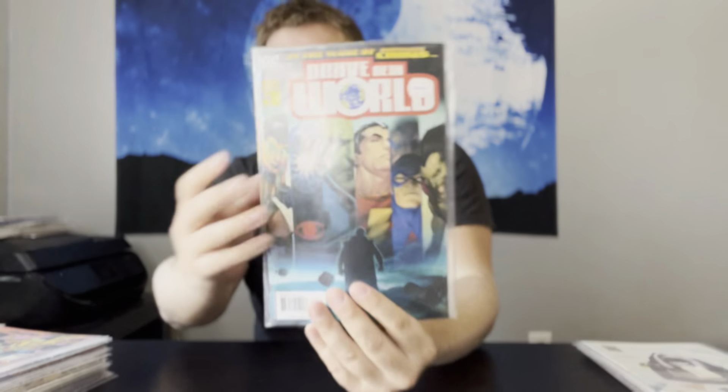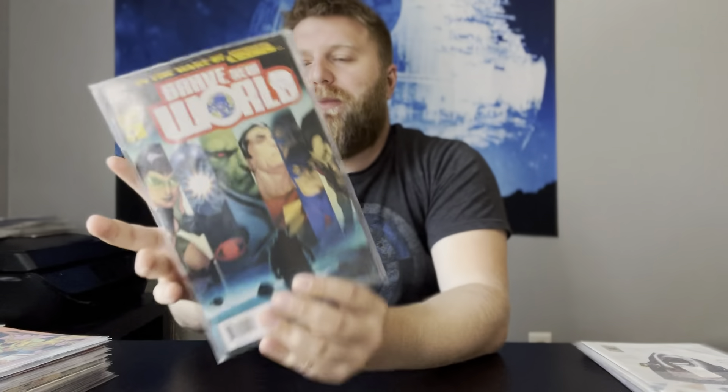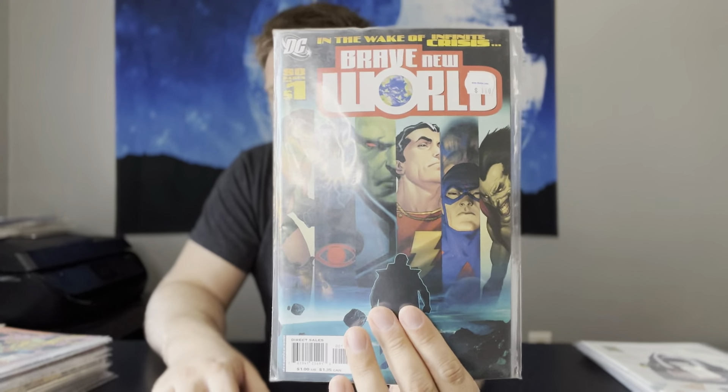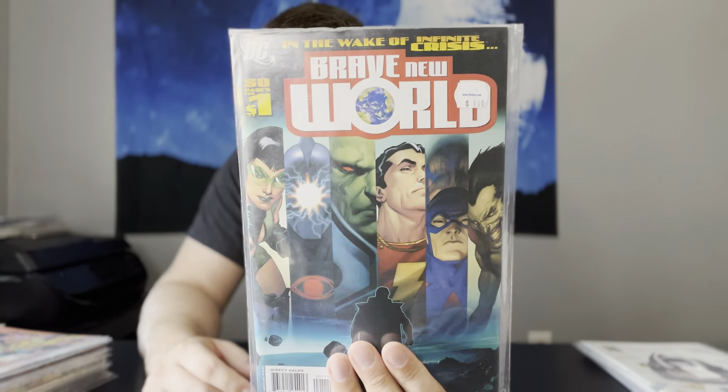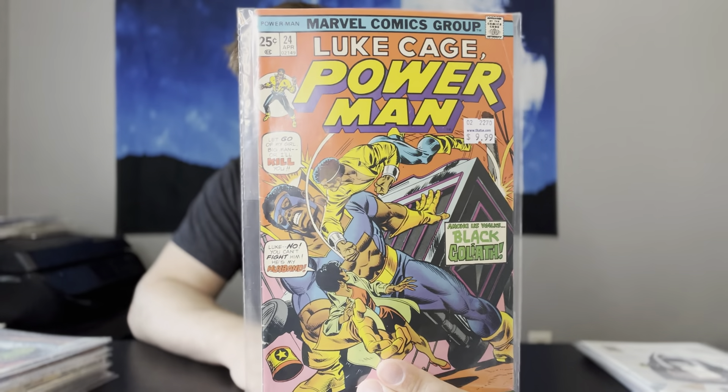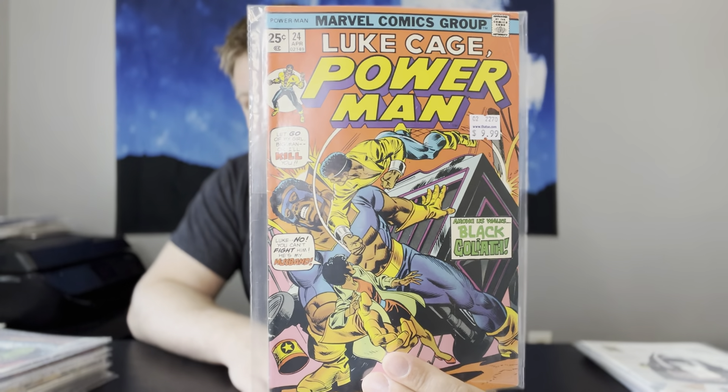You see that price tag? It had a dollar on it — but this is where the average comes into play. Like the $5.50 average: there's some books in here that are $1, $2, $3, but the average comes out to about $5.50. Next up, we have Luke Cage, Power Man, number 24. This is the first appearance of Black Goliath. I actually didn't check to see if this has the Marvel value stamp — usually they notate it if something's missing at this store, but I will have to check on that one.